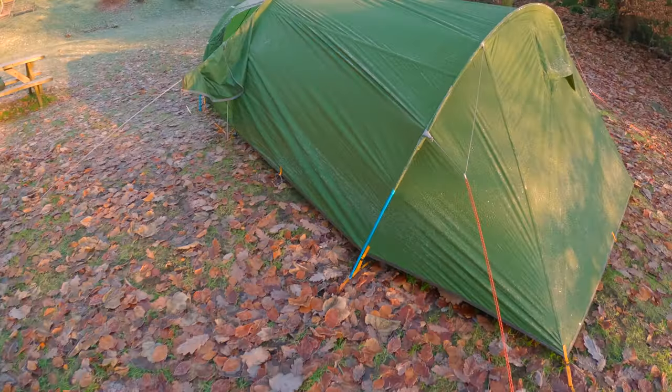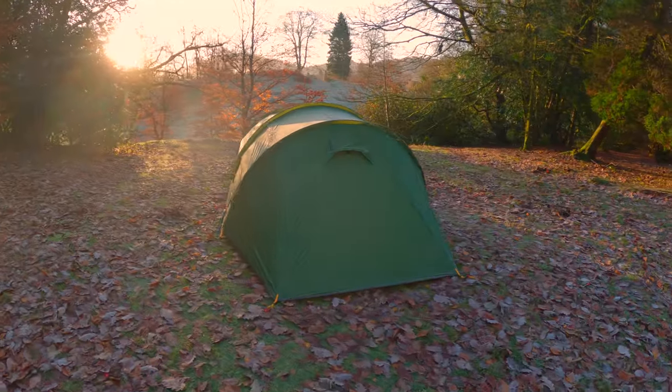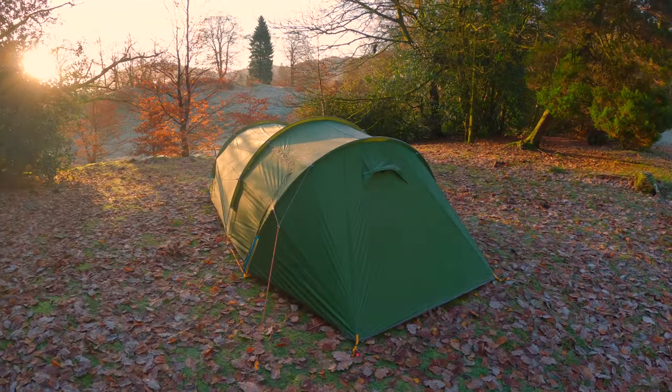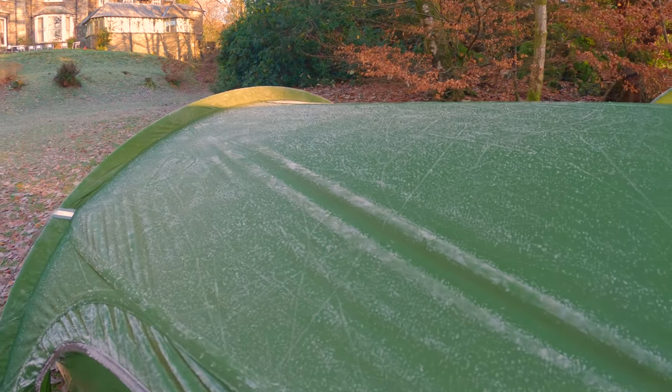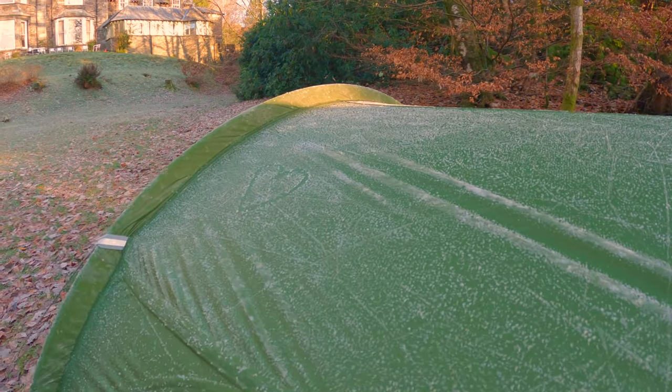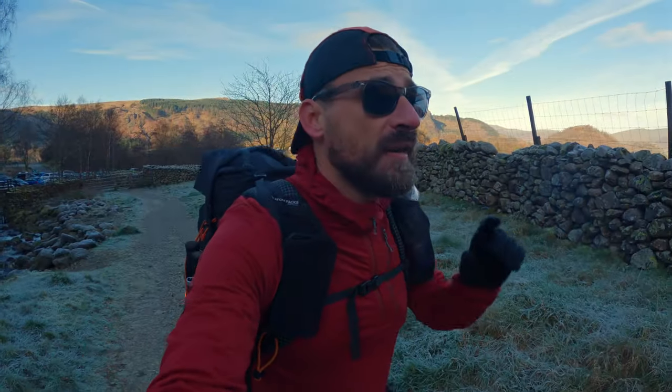We came to the Lakes for the weekend. We arrived yesterday at Grasmere Youth Hostel, didn't get there until about half past five. We managed to pitch up the tent, then went out for a few drinks in Grasmere, which was lovely. We woke up this morning to frost on the tent — it was a cold, cold night. The temperature hit minus five at one stage.